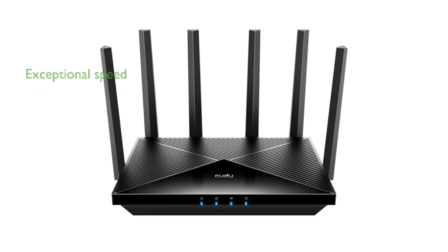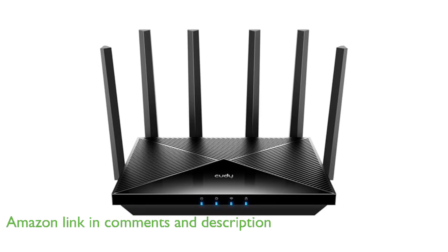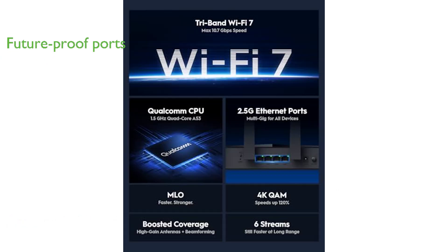The Cutie Tri-Band Wi-Fi 7 WR11000 Router offers exceptional speed with its cutting-edge Wi-Fi 7 technology, ensuring seamless connectivity across multiple devices. Equipped with four 2.5 gigabit WAN and LAN ports, this router is well-suited for future-proofing your home network with ultra-fast wired data transfers.